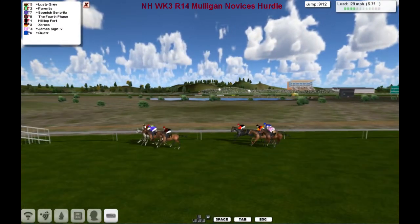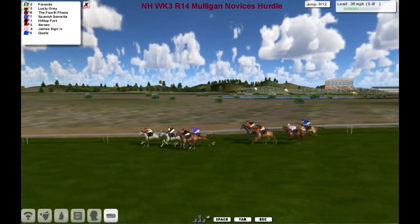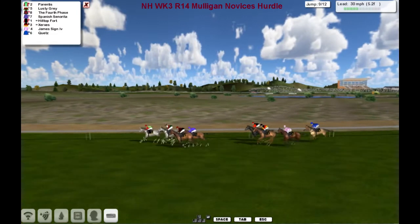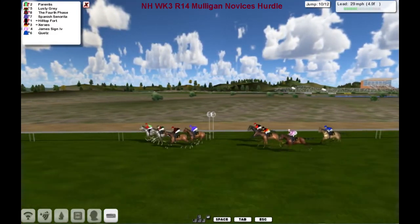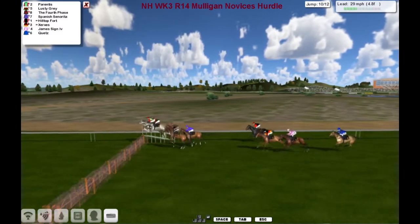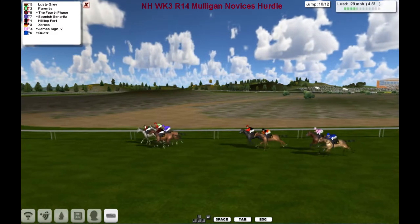The bottom four are Hilltop Fort, Xerox, James Sign, and Cutes — slow one there by Cutes. Still Parentis being shadowed by Lusty Gray. Up and over the tenth. Fast jump there by Spanish Centuryreader, who's between them.